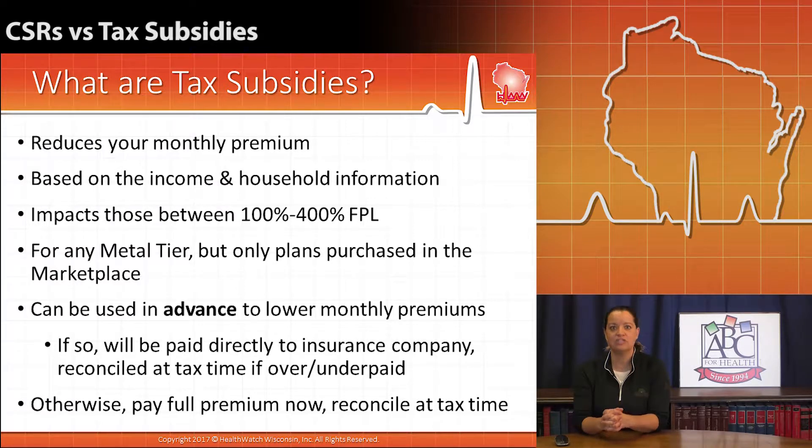Most people have taken advantage of those advanced premium tax credits. They want to have a lower premium right out of the gate, and then they still do have to reconcile that premium at tax time depending on what their actual tax return looks like — did their income look the same as how they had projected in the prior year?